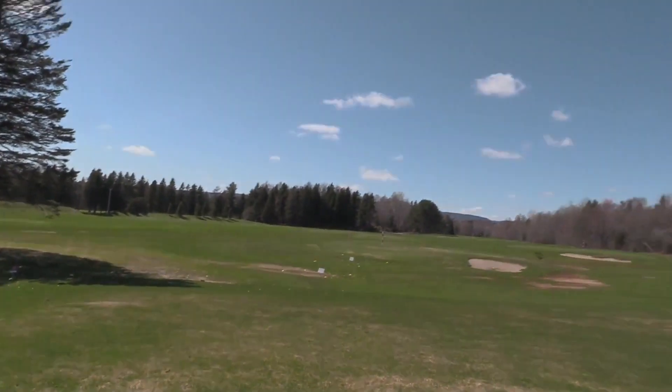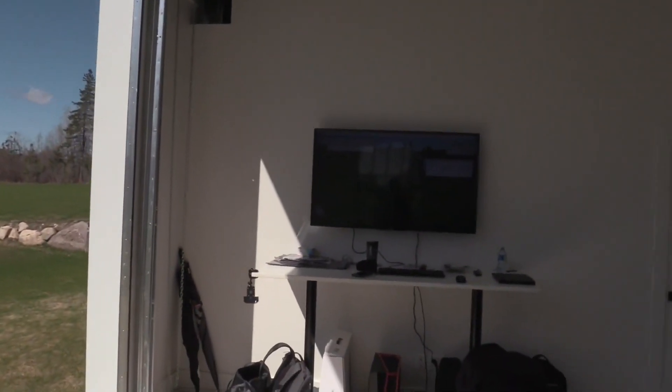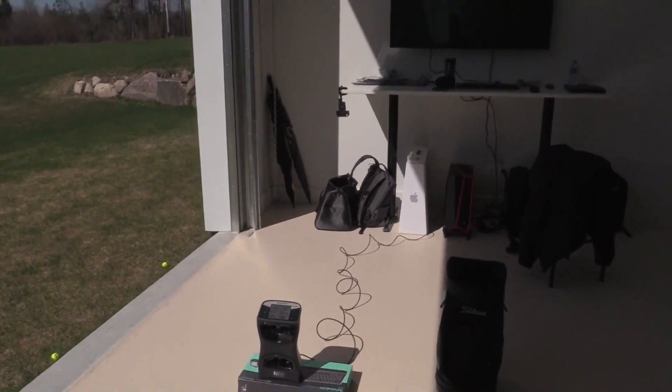Hey everyone, Sean Clement here, direct from our location in Quebec City at the Royal Quebec Golf Club. I'm here at the Academy. As you can see, I'm just setting up today with all the computers and everything else. So I'm going to give you a sweet little tour of our facility. So the first order of the day, of course, is there's our fabulous setup with our GC Quad.